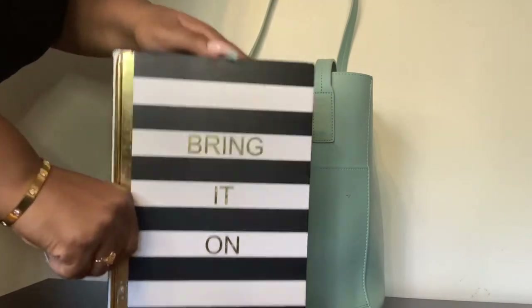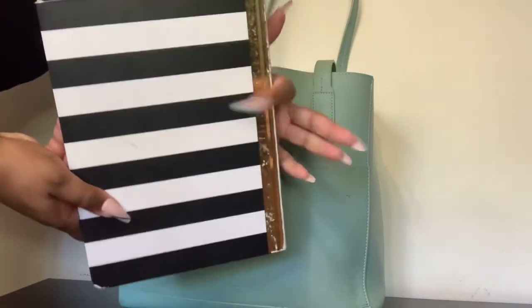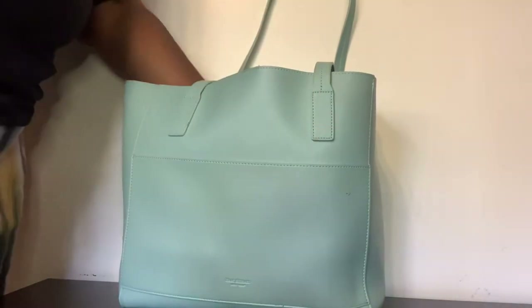This book is my goal book. I bring it with me so I can write down my goals — as you can see it says 'Bring It On,' because one day I'm gonna conquer the world. I just keep it in my bag and write down whatever goal that comes to mind.